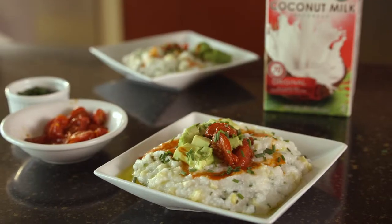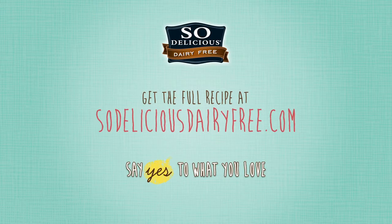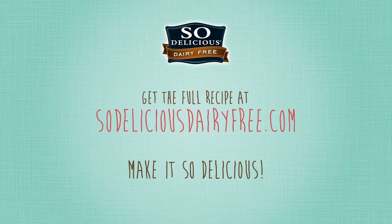For this recipe and so much more, visit us at SoDeliciousDairyFree.com. I'm Dena Paz for So Delicious Dairy-Free. Thank you very much.